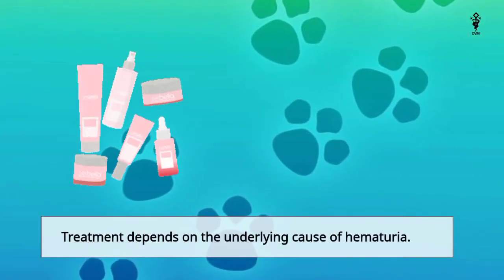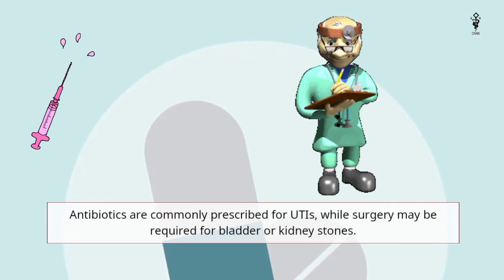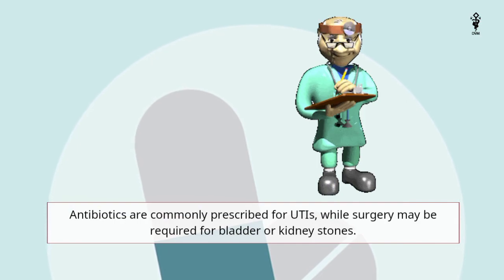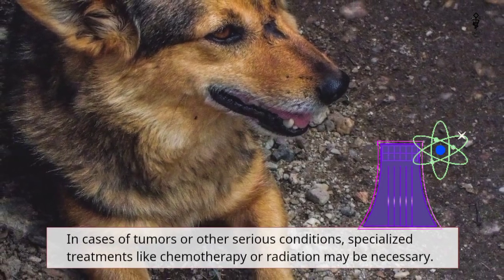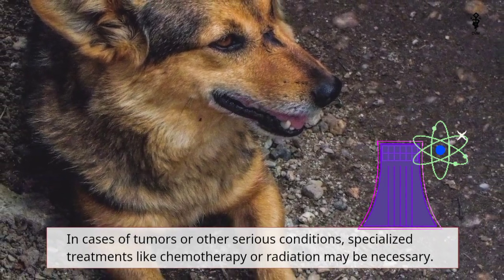Treatment depends on the underlying cause of hematuria. Antibiotics are commonly prescribed for UTIs, while surgery may be required for bladder or kidney stones. In cases of tumors or other serious conditions, specialized treatments like chemotherapy or radiation may be necessary.